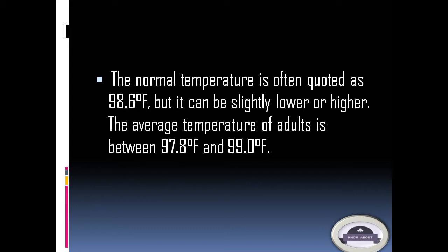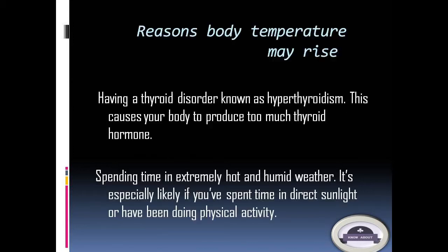The normal body temperature is often quoted as 98.6 degrees Fahrenheit, but the average for adults is between 97.8 and 99.0 degrees Fahrenheit. Having a thyroid disorder known as hyperthyroidism causes your body to produce too much thyroid hormone. Spending time in extremely hot and humid weather — especially in direct sunlight or during physical activity — also raises heat.